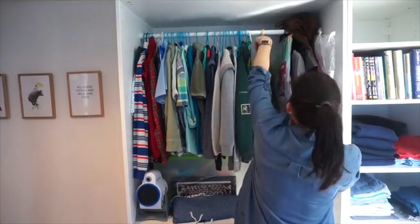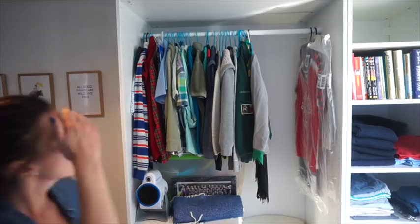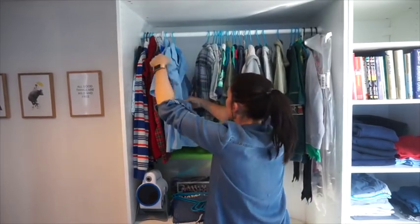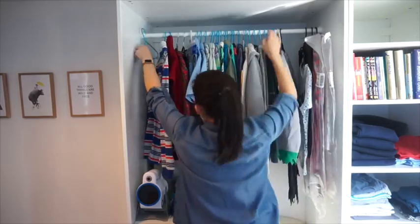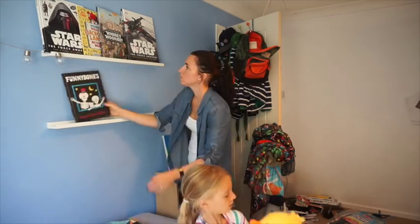Then on to his wardrobe - his clothes are actually fine, I go through them quite regularly. But as you can see he had quite a few dressing up outfits which he had grown out of, so I ended up just giving them to a local nursery because the little kids will love them. He's just not into dressing up anymore either, so I shuffled that around.